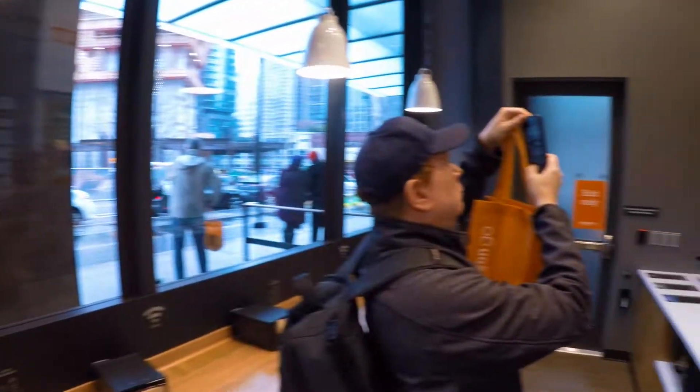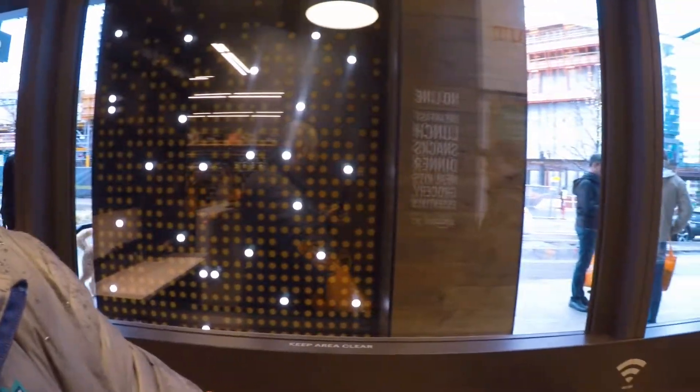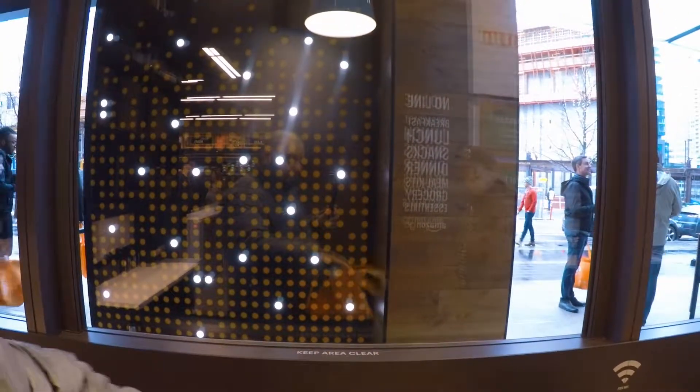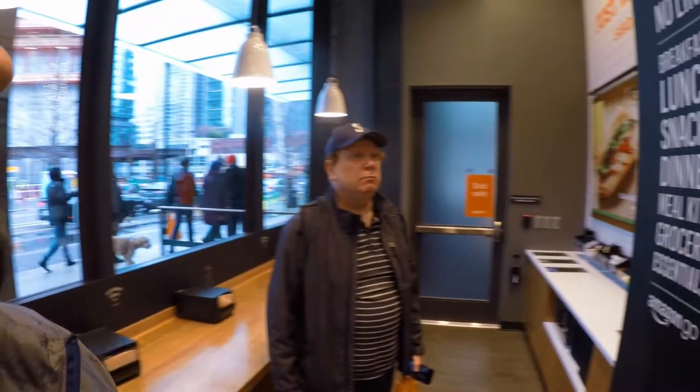This area is part of the store. You can eat here if you want — they've got outlets and Wi-Fi. That's cool — a lot of technology over here. Yeah, it's pretty amazing.